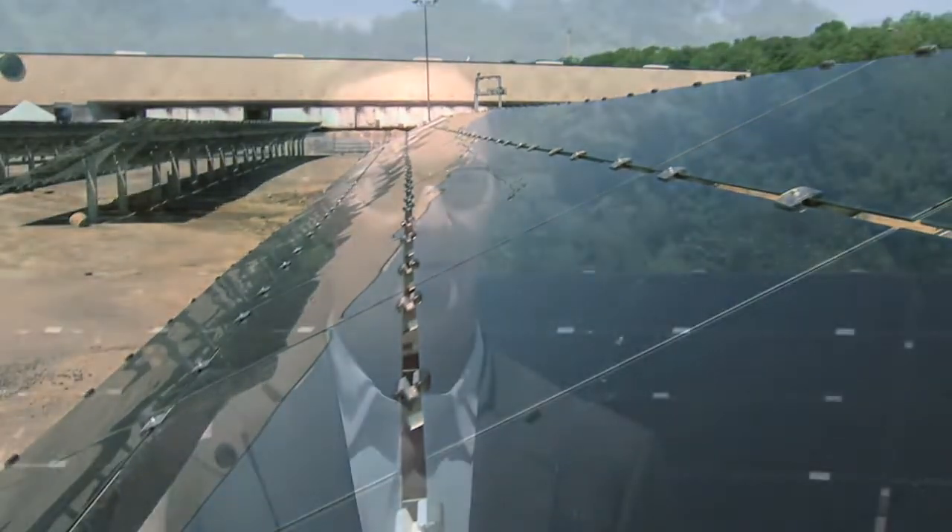We feel that this is an incredible growth opportunity for GE and we are excited about the opportunity to deliver solar solutions for commercial customers, because we feel like we can provide them energy savings over the long term and meet their sustainability goals in a very economical way.